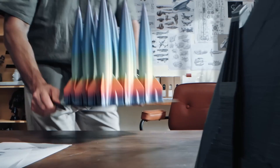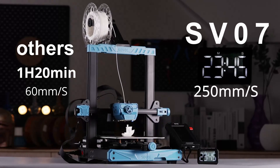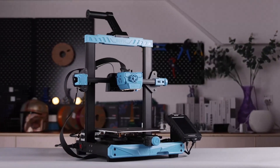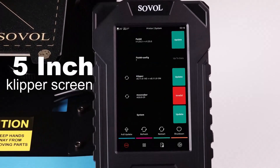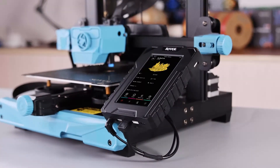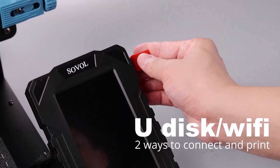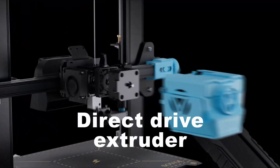Here is a comprehensive rundown of the top five 3D printers that are currently rocking the market. Each of these machines has something unique to offer, catering to a variety of needs and preferences. Whether you're just starting or looking to upgrade your current setup, remember that the best 3D printer for you depends on what you're looking to achieve. Consider factors such as precision, speed, detail, and of course, your budget before making a decision.